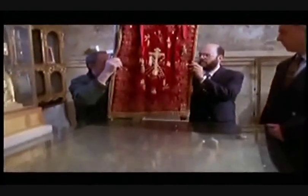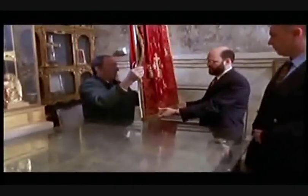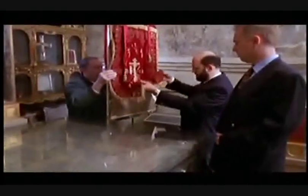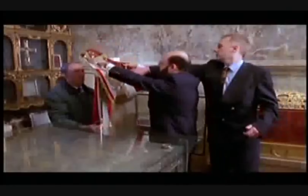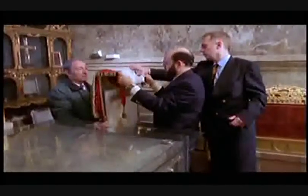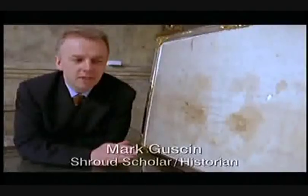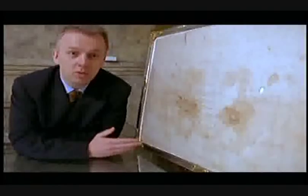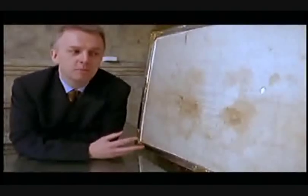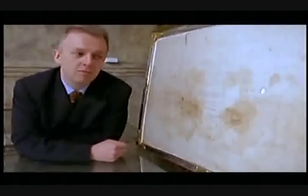The Sudarium is covered with blood, but there is no image as there is on the Shroud. It is believed that this cloth was removed from the face before the body was wrapped in the Shroud. The cloth was always running ahead of invaders — just escaping, always going further north to safer places. This was the safest place in Spain during the Moorish invasion.